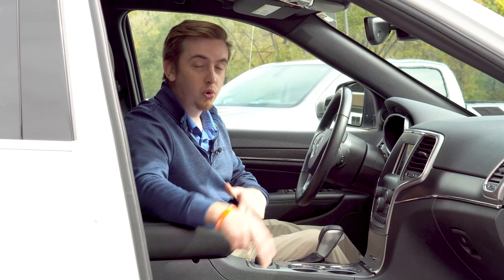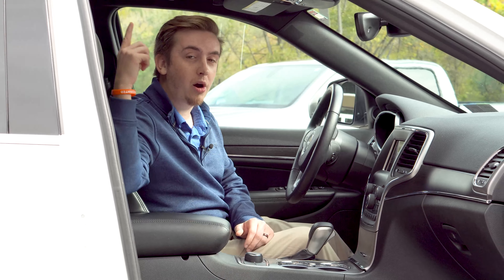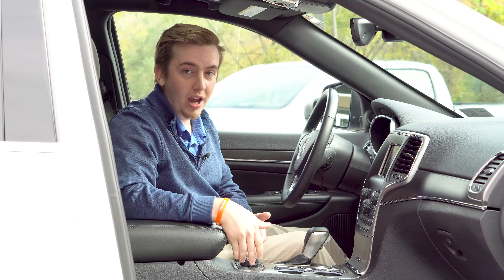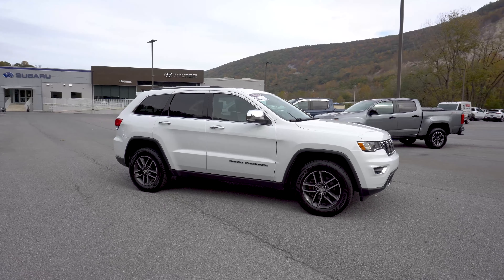This 2018 Jeep Grand Cherokee comes equipped with leather interior, a heated steering wheel, dual heated seats, a power slide and tilt moonroof, and different drive modes for different terrains.